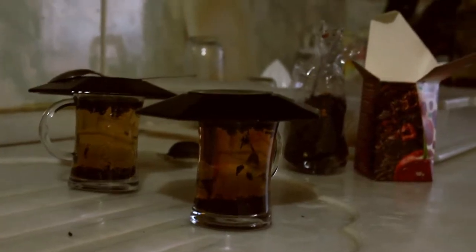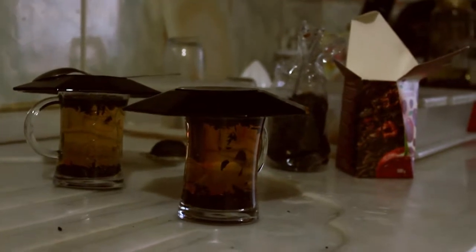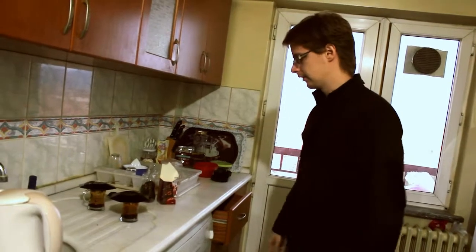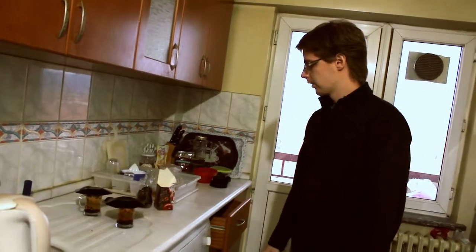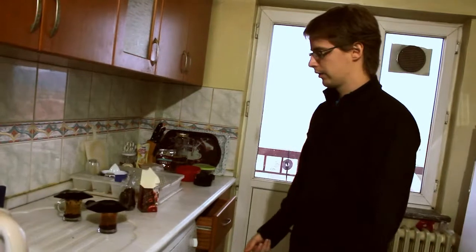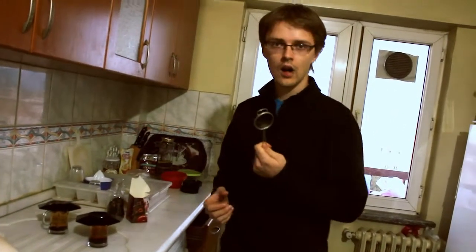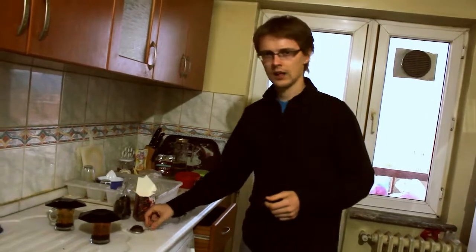It might not be a really comfortable way to drink that tea because there are a lot of tea leaves inside. So basically it's possible to filter it into another cup with a filter, or actually in Lithuania you can buy special cups for tea.